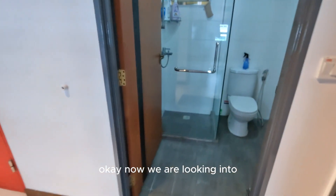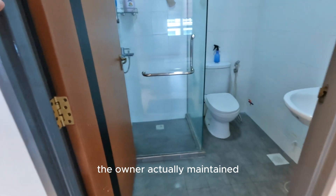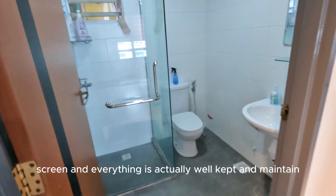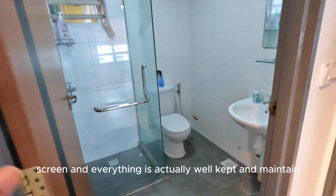Now we are looking into the common bathroom. The owner actually maintained the common bathroom very well. It comes with a shower screen, and everything is actually well kept and maintained.